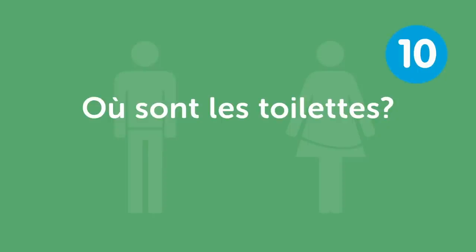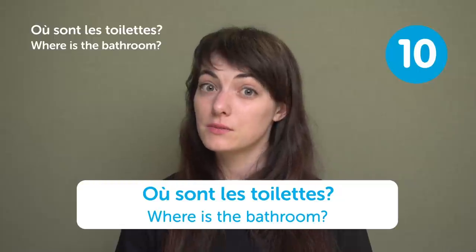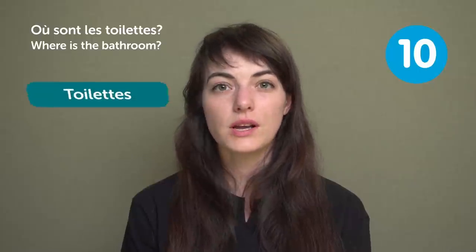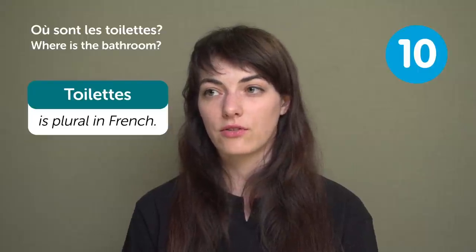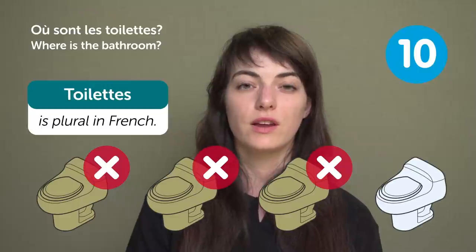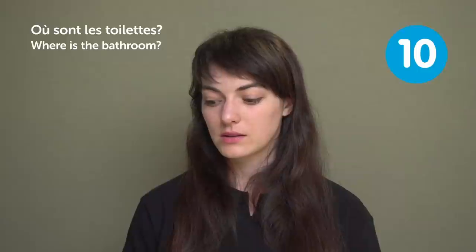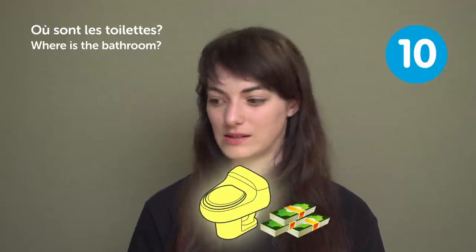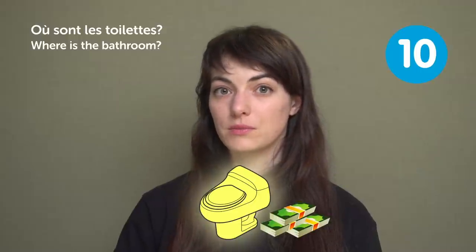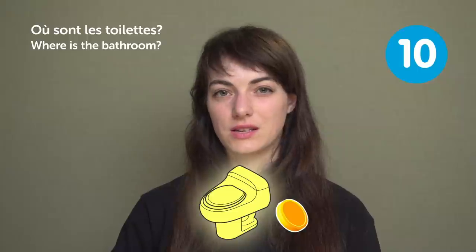« Où sont les toilettes? » — "Where is the bathroom?" You will need this one in a restaurant. « Toilettes » is a plural word in French. Some toilets in public places you have to pay to access — be careful, sometimes you need a coin, especially in train stations.